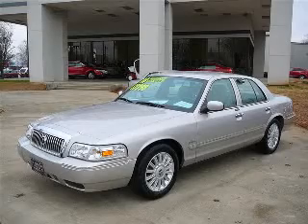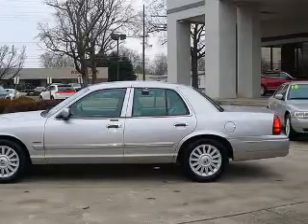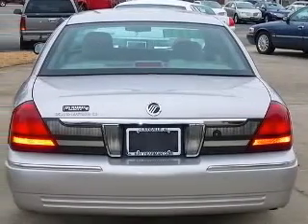We are proud to present this excellent 2010 Mercury Grand Marquis. This Grand Marquis has a 4.6L V8 engine and an automatic transmission. This vehicle has a silver birch clear coat metallic exterior and includes the following options: